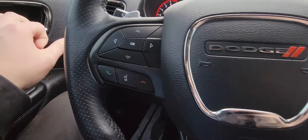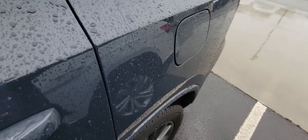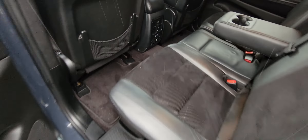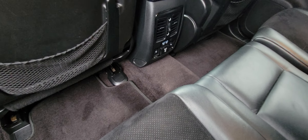Let's go ahead and check out the back seat. Plenty of leg room for you and the family, and it does have vents as well as plug-in outlets back here. The seats back here do have heated seats, which is fantastic.